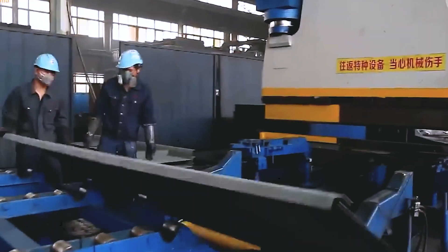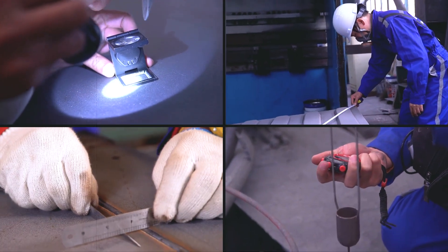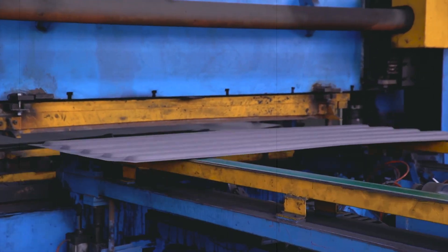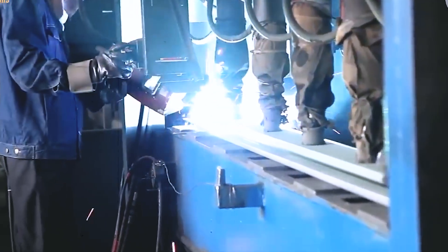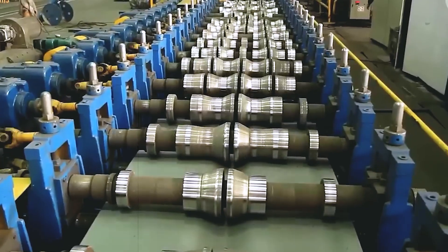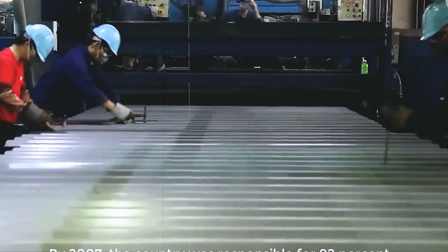Why would anyone go through so much trouble to change the texture of steel instead of simply leaving it flat? The answer lies in how steel reacts to stress. A plain sheet, even if it is heavy and solid, will eventually bend when pushed by wind, shifting cargo, or the weight of other containers above it. By adding ridges, like folds pressed into sturdy paper, you create a structure that can handle much more pressure without requiring extra material. Just like a piece of folded cardboard is harder to crush than the same cardboard left smooth, corrugation adds strength without adding waste.